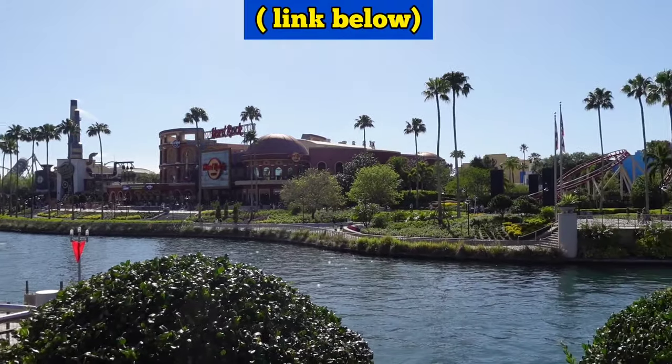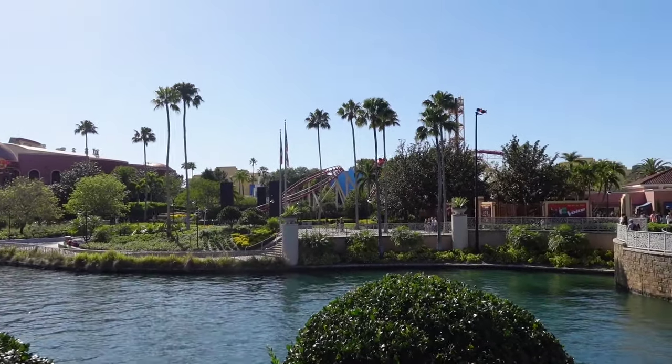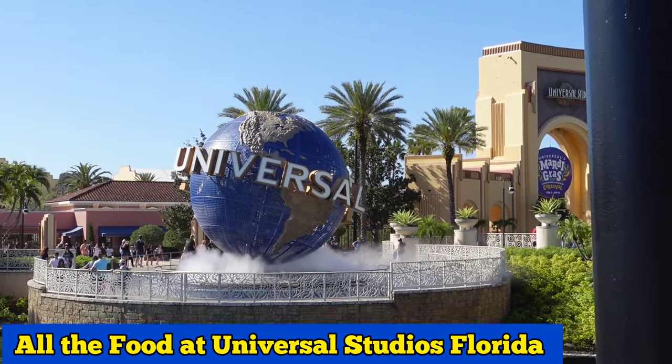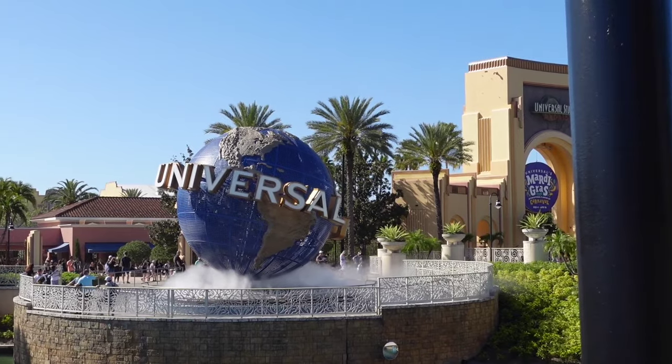We did an all-the-food vlog at Islands of Adventure recently, and now it's time for us to complete our all-the-food at Universal Studios, which is the original park. There are lots of good places to eat, so let's get started.